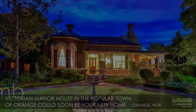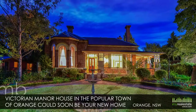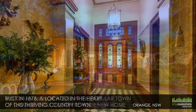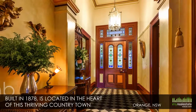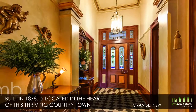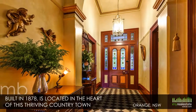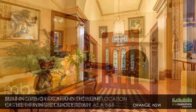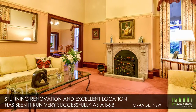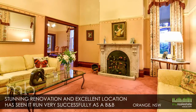This stunning restored Victorian manor house in the popular town of Orange could soon be your new home and or business. This former magistrate's house, built in 1878, is located in the heart of this thriving country town, just minutes walk from impressive restaurants and excellent shops. The property's stunning renovation and excellent location has seen it run very successfully as a bed and breakfast business for the last 17 years.